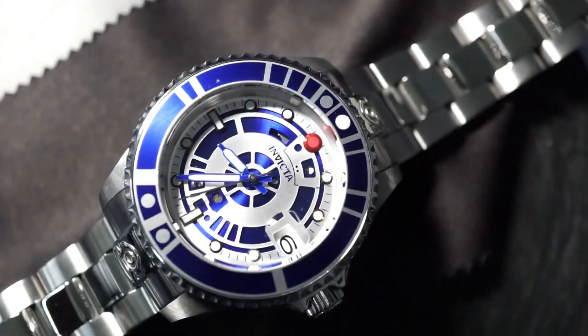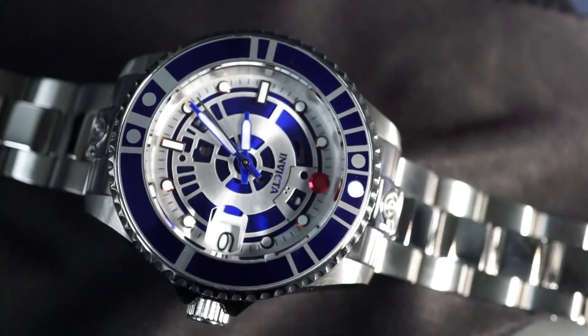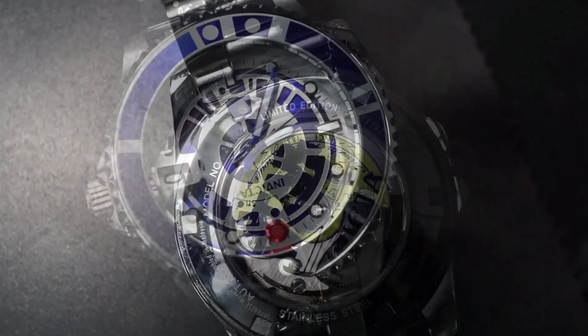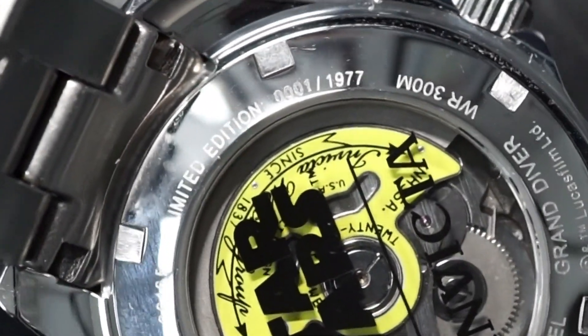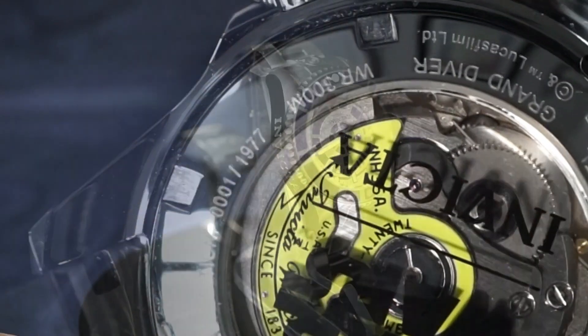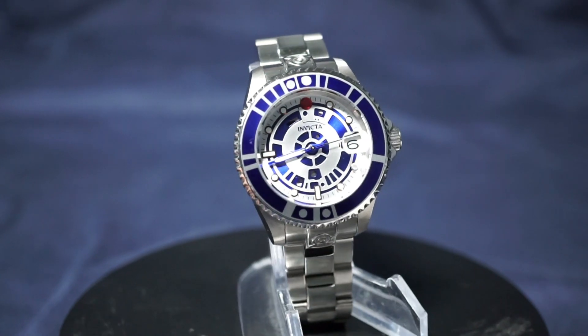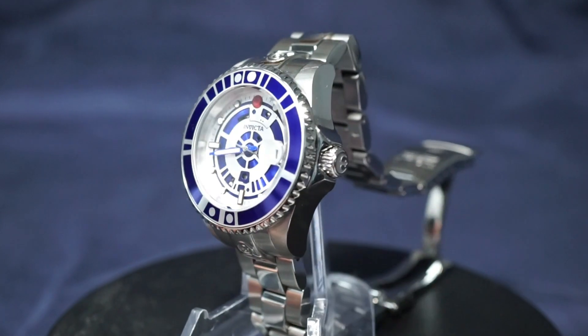I'm not 100% sure if the Pro Diver is a one-of-one — I have seen other models that share the same design, but they're not the same model as this one. However, I am 100% sure that this specific watch is number one from the production run, and I think that's pretty cool. Obviously this specific number has zero bearing on the quality of a watch, but I'd be lying if I said I didn't think it increases the value at least in some capacity.